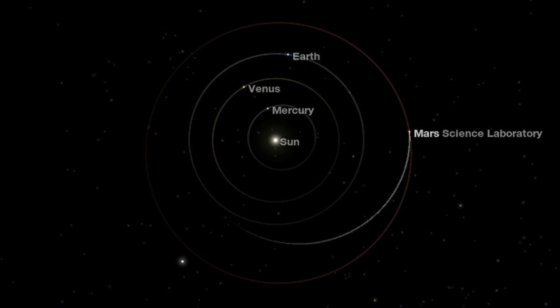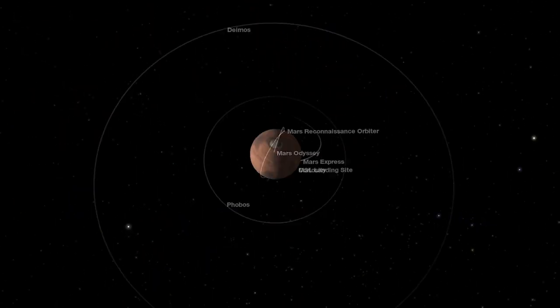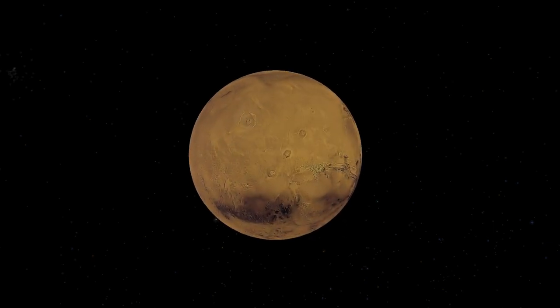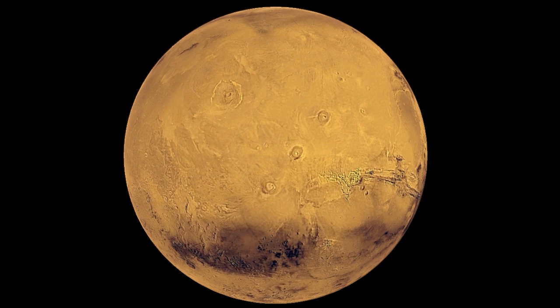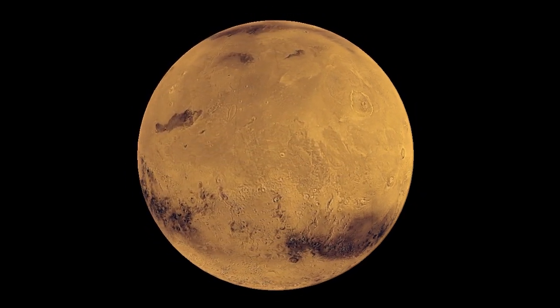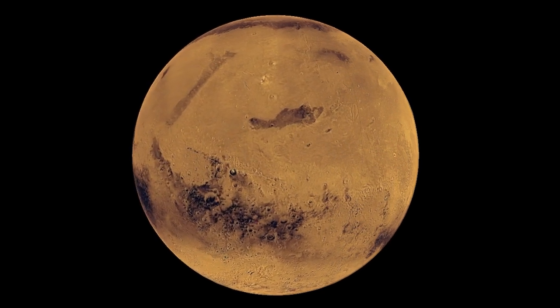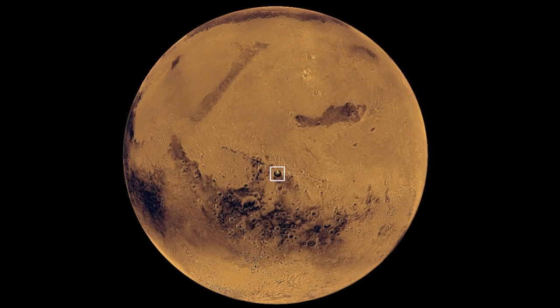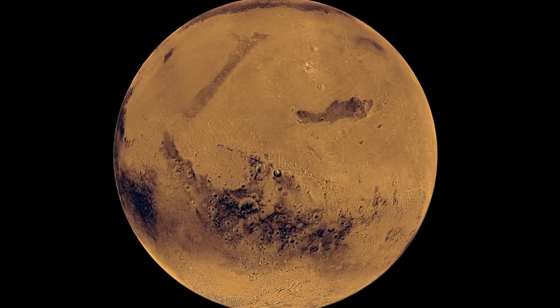Let's jump to Mars and have a closer look at the red planet. Here we have the equator — north is at the top and south at the bottom. Now we rotate the planet and search for the Gale Crater. There it is. The Gale Crater is 154 kilometers in diameter and about 3.5 billion years old.